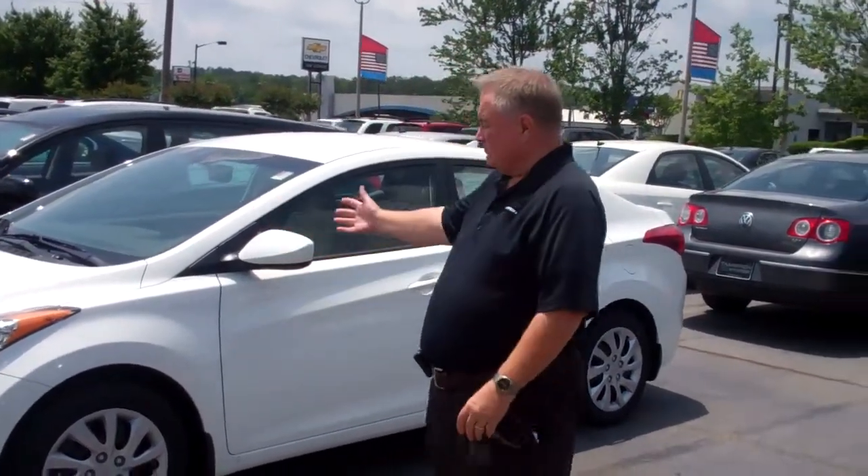Hello, Angel Stroud. I'm Kelly at Tameron Hyundai. Thank you for inquiring on the Hyundai Elantra.